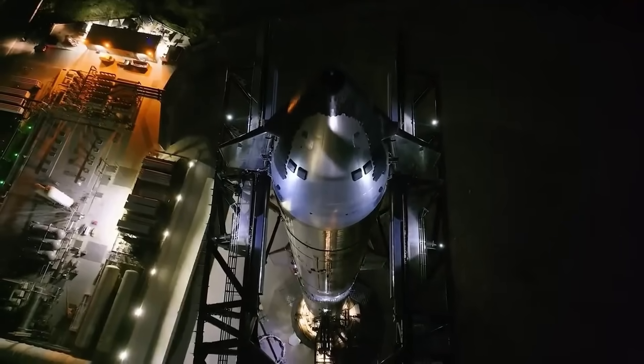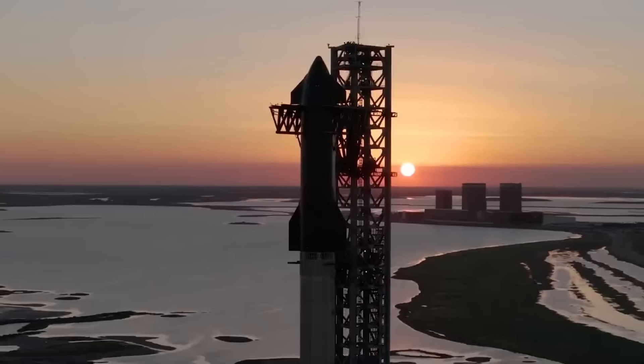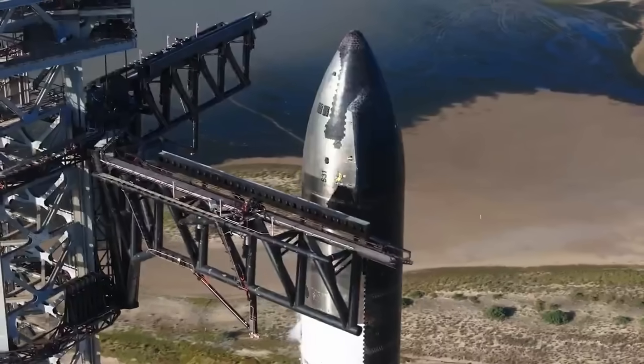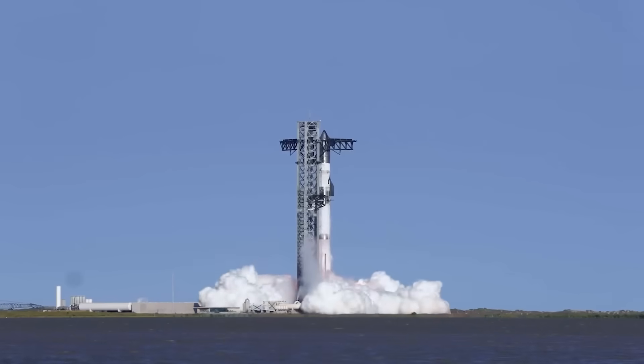Attention all flight crew members, flight is go for launch. We're just days away from Starship's seventh launch, and it's a new year and SpaceX is coming in hot. They have a lot of ambitions and some interesting things planned for this seventh launch.